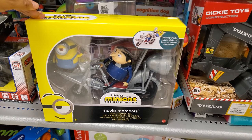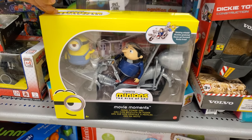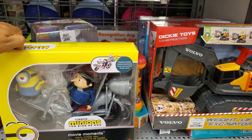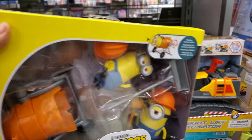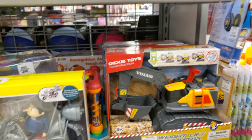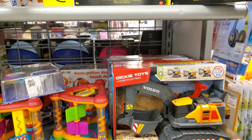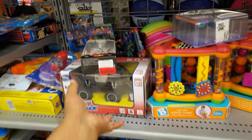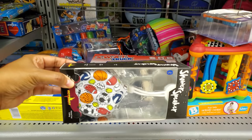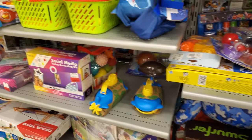Some really cute kids' items for only $13 — that's why I miss having little children around. The Rise of Gru toy is a new one — it was supposed to come out earlier and they pushed it back. There's also a speaker that looks really neat.